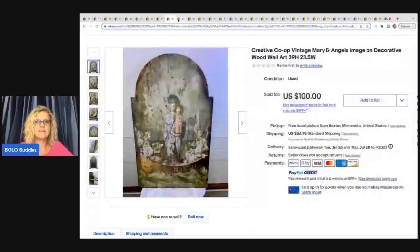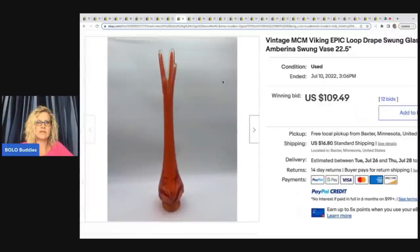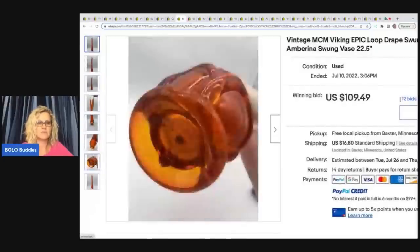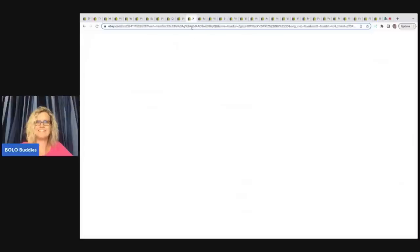The next item is this vintage MCM Viking epic loop drape swung glass vase — Arena swung base — and it sold for $109.49. It seems like these are really trending right now. I feel like I'm seeing them everywhere on Whatnot and different places. She said she got this for $15 at a garage sale. She did a 10-day auction and the winning bid was $109.49, buyer paid shipping. She said vintage glass is her jam — me, I'm like, nope, not my jam.